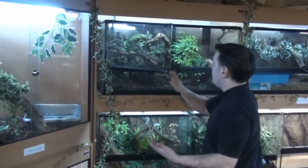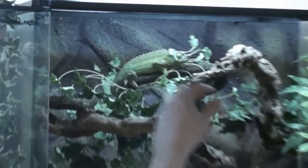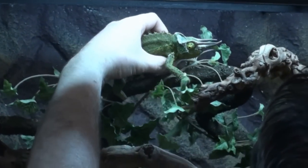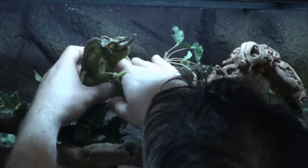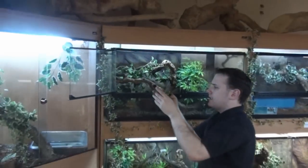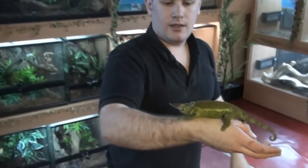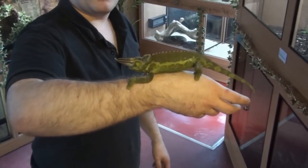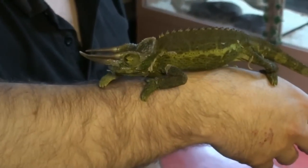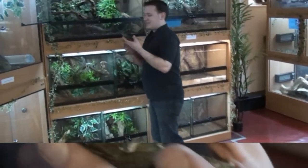We're now going to have a look at another African chameleon. There are a number of subspecies of Jackson's — this is the largest. It's still not fully grown, but this is the largest of the Jackson's — Jackson's chameleons, or three-horned chameleons. I'm not even going to explain why it's called a three-horned chameleon — you can clearly see.